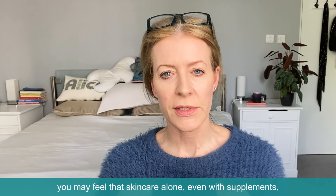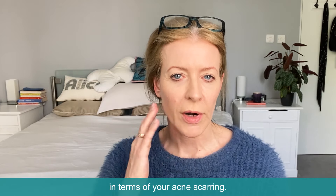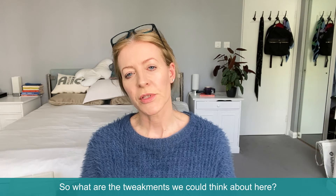But you may feel that skincare alone, even with supplements, isn't quite going to get you to where you need to be in terms of your acne scarring. In that case, you're looking at tweakments. So what are the tweakments we could think about here?